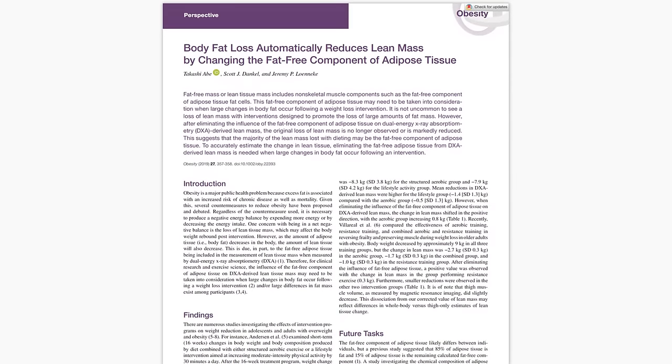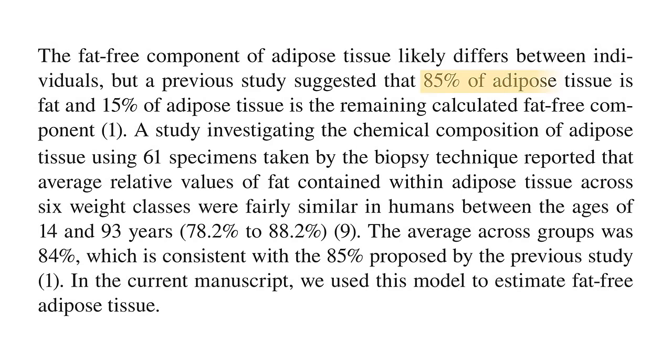Furthermore, this research review suggested that adipose tissue — i.e. body fat — is somewhat composed of lean mass too. It is estimated that around 85% of adipose tissue is fat, while around 15% is considered lean mass.